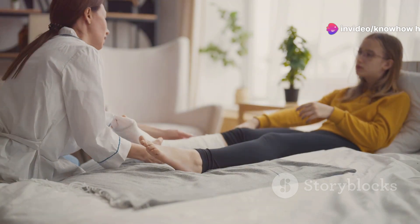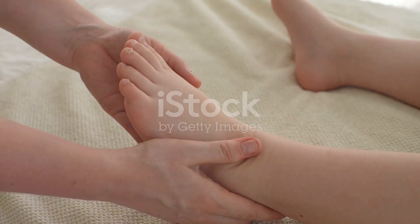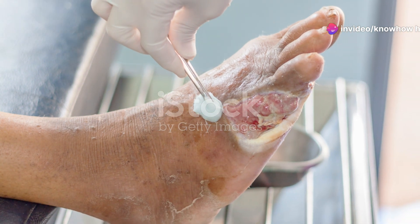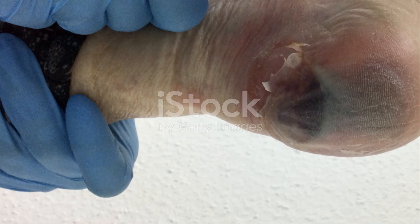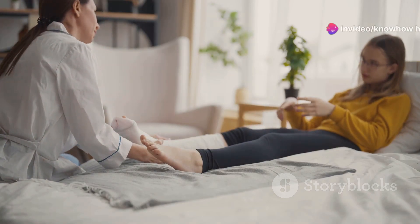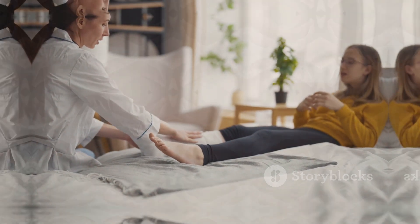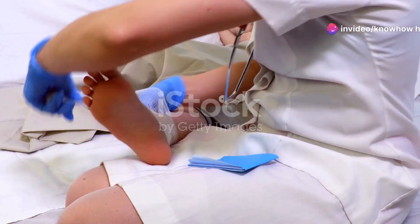Living with diabetes requires vigilance in all aspects of health, and foot care is no exception. The potential complications of diabetic foot are serious and can significantly impact your quality of life. However, by taking proactive steps to manage your condition and prioritize foot health, you can mitigate these risks and live a full and active life. Stay informed about diabetic foot, its causes, symptoms, and prevention strategies. Be an active participant in your health care journey by communicating openly with your doctor, podiatrist, and other health care providers.